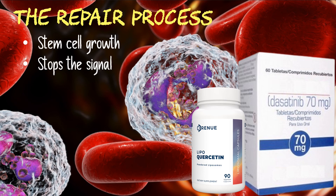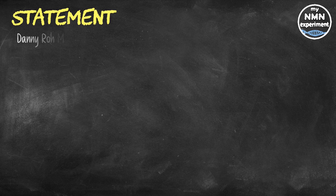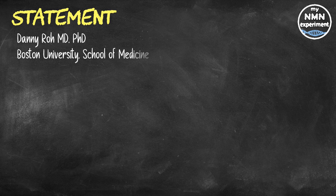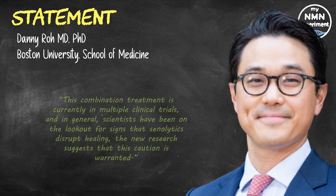This finding hints that, as seen in mice, drugs like dasatinib and quercetin could also disrupt this healing process in humans. Additionally, P16-carrying cells extracted from donated human lungs also promoted stem cell growth. Danny Roth, MD, PhD, assistant professor of surgery at Boston University School of Medicine, who was not involved in the study, said this combination treatment is currently in multiple clinical trials and scientists have been on the lookout for signs that senolytics disrupt healing. The new research suggests that this caution is warranted.